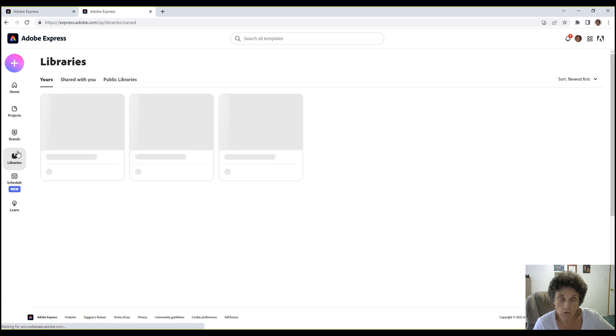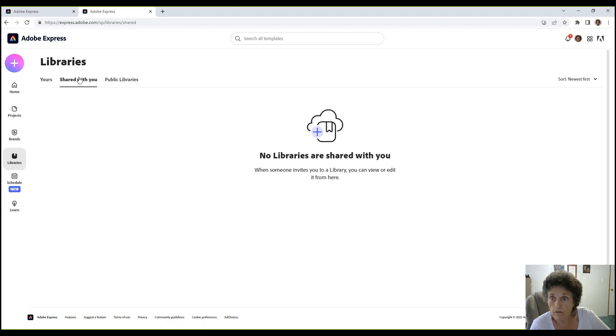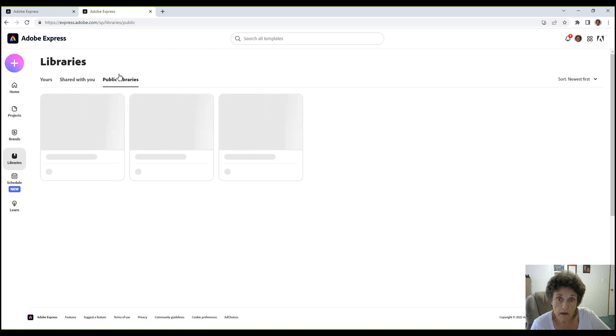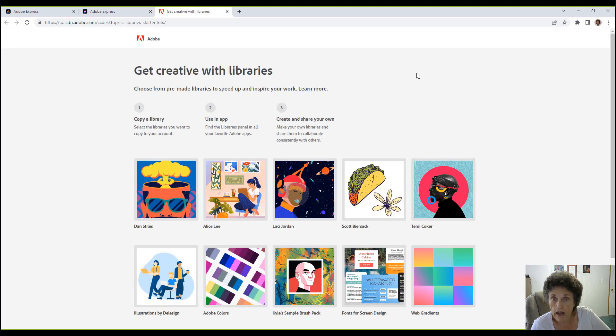Libraries is another interesting feature. This goes to your libraries in the cloud that Adobe has captured — things you've worked on before. You can also access items shared with you, and there are public libraries where other people have shared their work with the Adobe community.